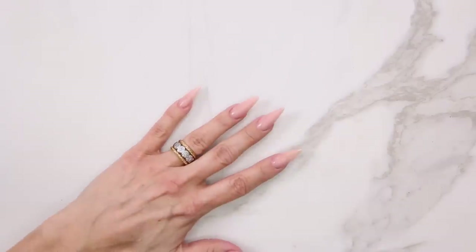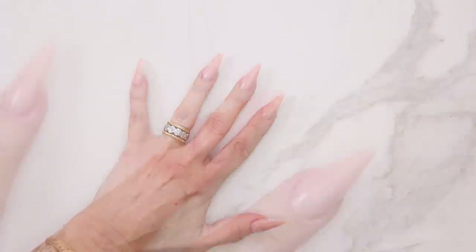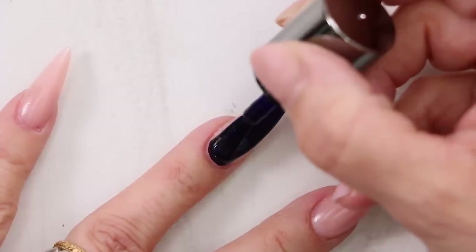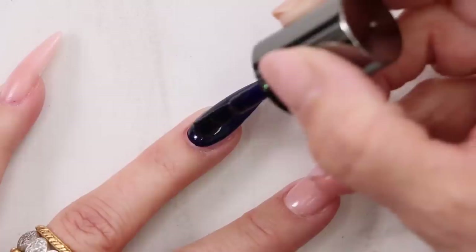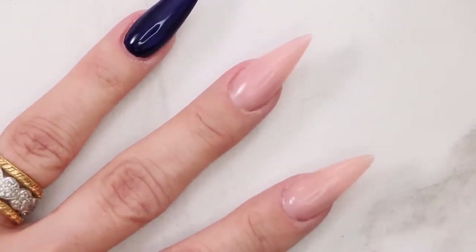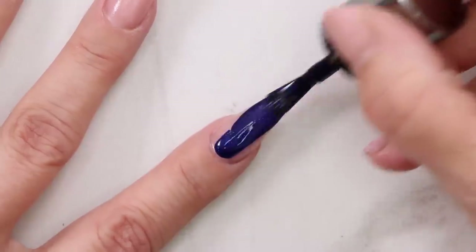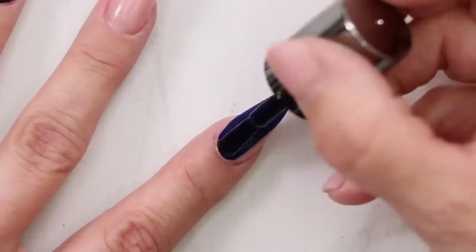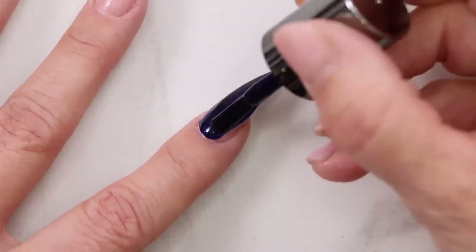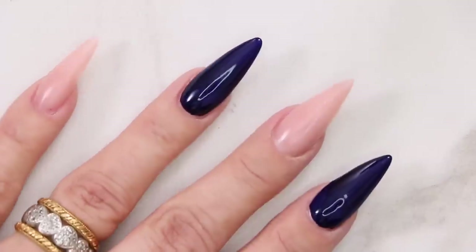Now that we have those set aside, we're going to start with the two nails I'm going to do solid. We're gonna use Oh No She Didn't and do solid colors on these two. I'm gonna get a nice amount on our brush, push it back to the cuticle, get that brush around there nice and tight, almost floating it through. Gosh, that's such a pretty color — like a midnight blue. If you want to make a statement you could just wear this color by itself.